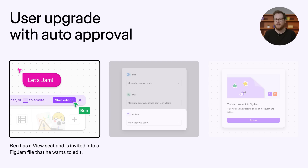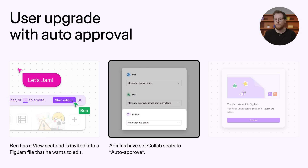Let's round out these updates with some examples. To put these changes into context, I want to go over a few scenarios you might encounter with these updates. Let's say I'm a new PM joining AcmeCo. I currently have a view seat, but I want to join a brainstorm with the team to make edits in a FigJam file. Here, I can request a seat upgrade. If my organization has automatic approvals for collab seats, I'll be approved right away.